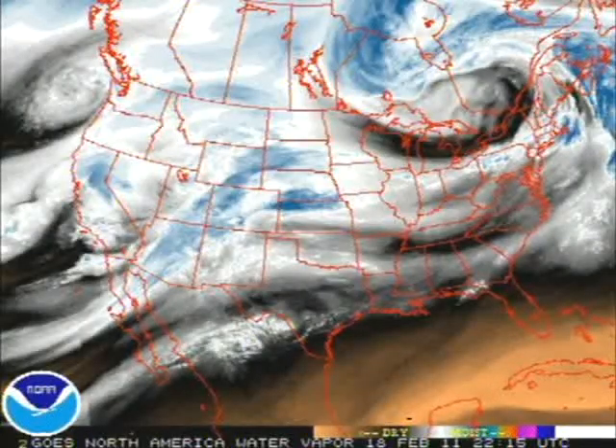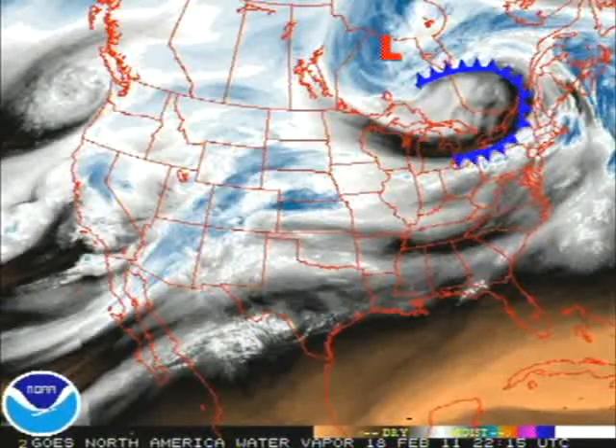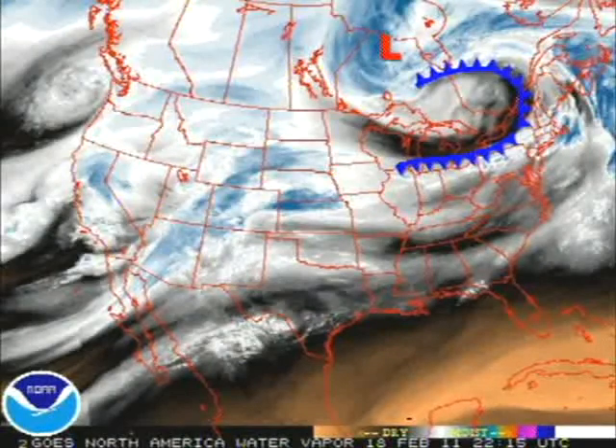Here's a look at the water vapor satellite. As you can see for the United States, there's a low pressure right there, and it has created a cold front all along this area right here. You'll see a lot more colder temperatures moving in.